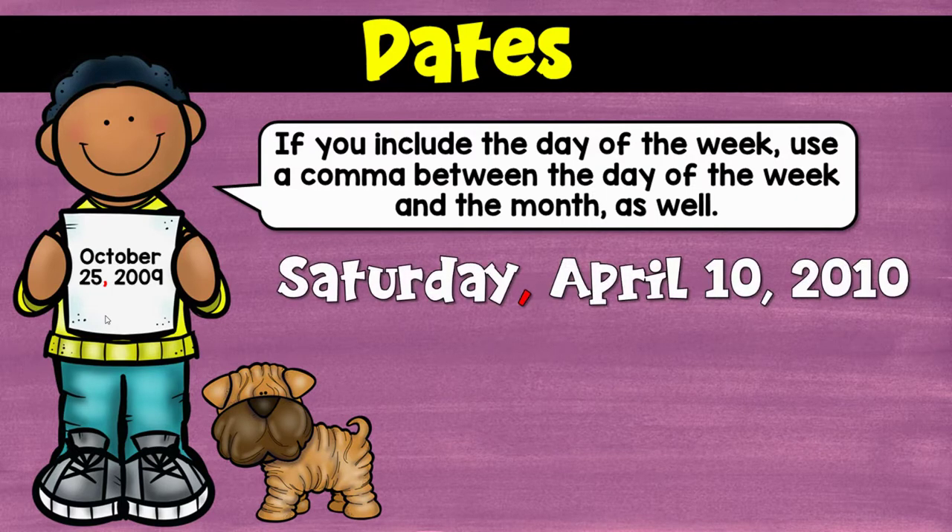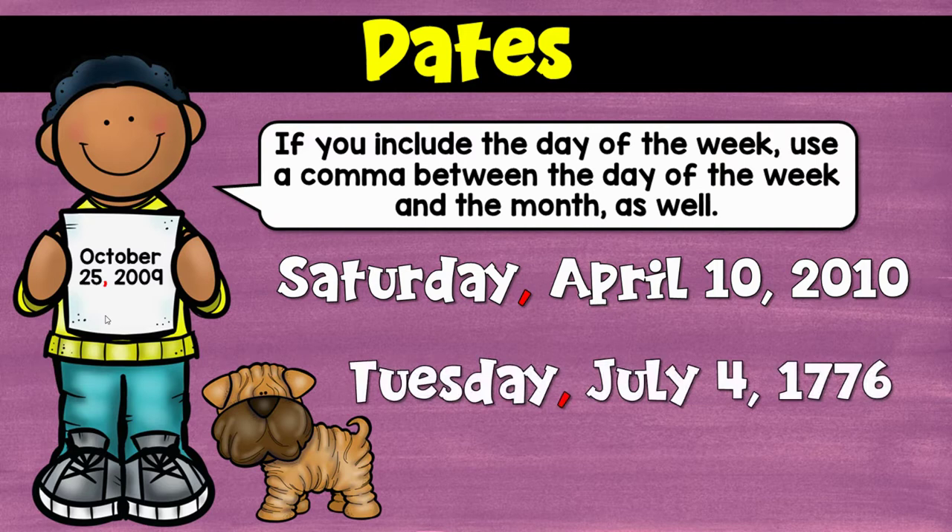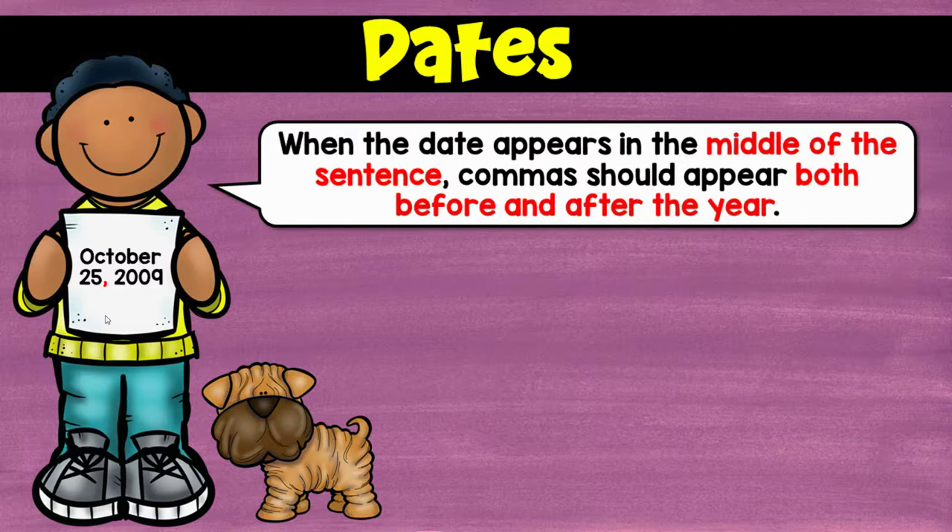And if you're going to put the day of the week, you need to put a comma after that too. So: Saturday, April 10th, 2010. Tuesday, July 4th, 1776.